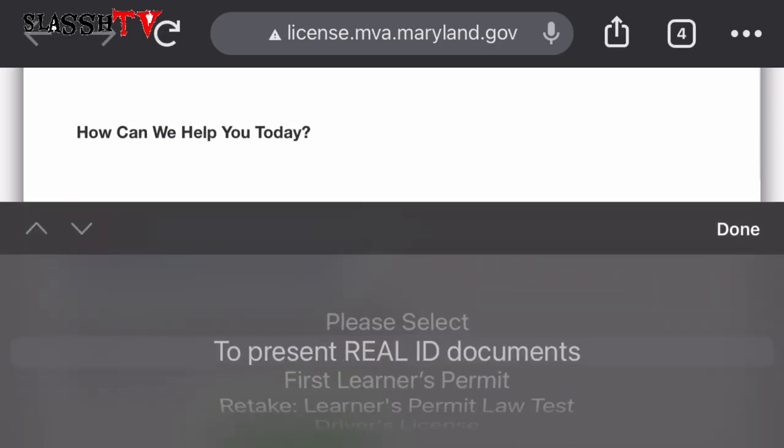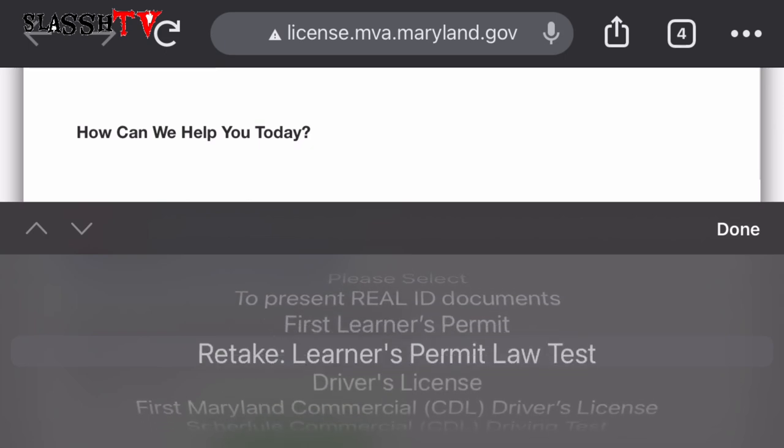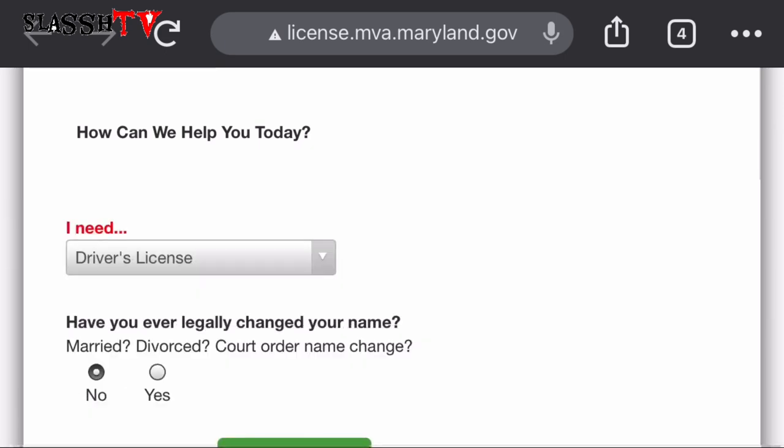There's a section asking if we've legally changed our name. We haven't, so we're going to select 'No' and proceed to driver's license.